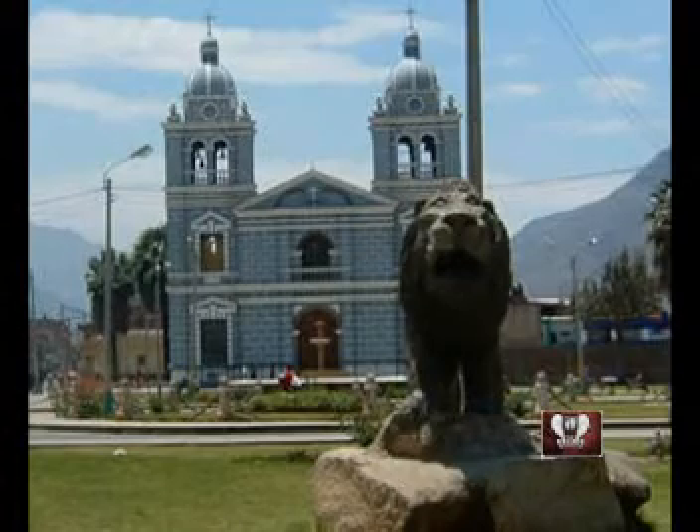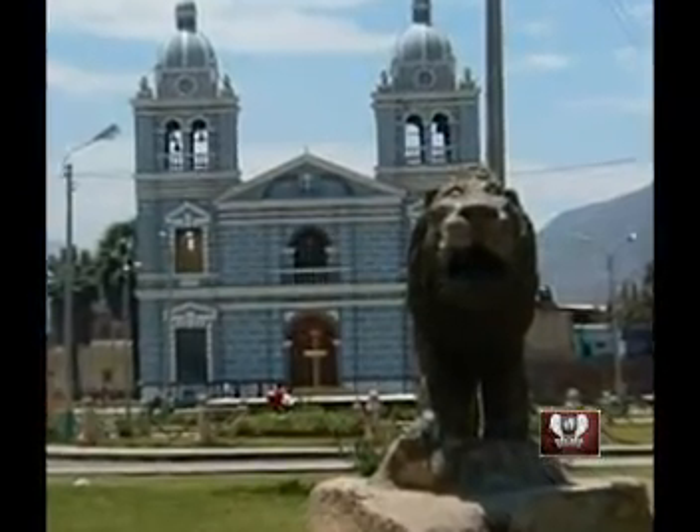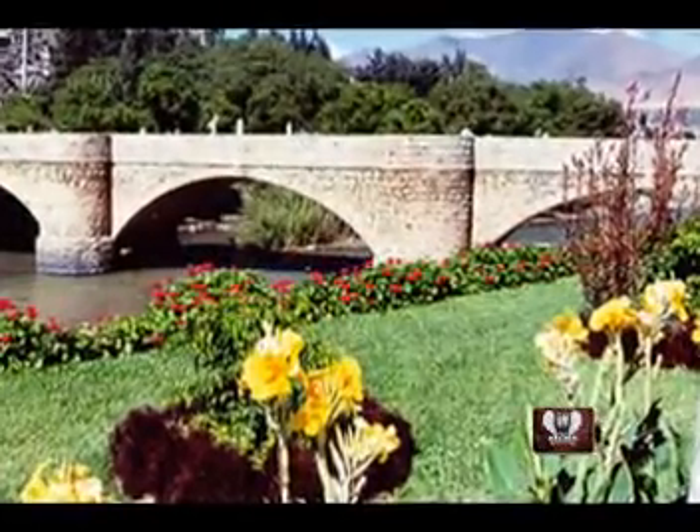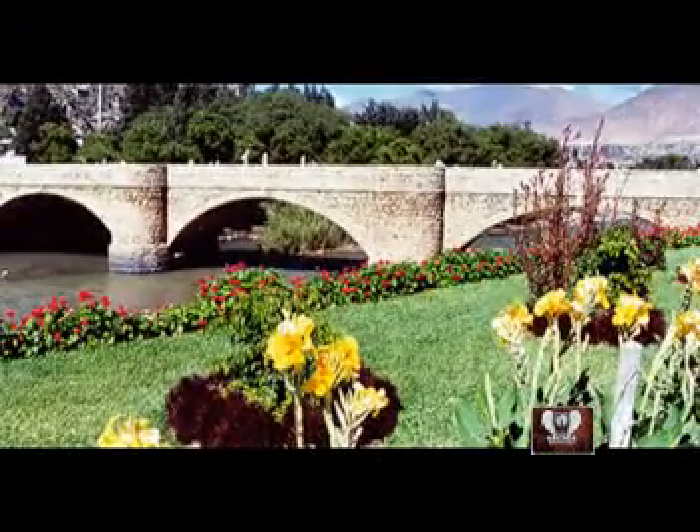Tan solo ingresando al centro de la ciudad, nos sorprende su hermosa catedral, con un diseño moderno y funcional. También podemos resaltar la belleza de su plaza principal, y la arquitectura de su representativo puente Calicanto, por sobre el majestuoso río Huallaga.